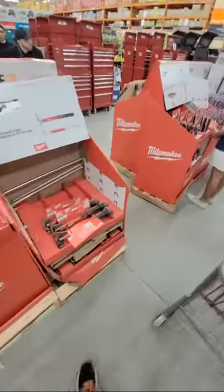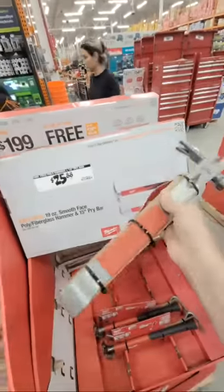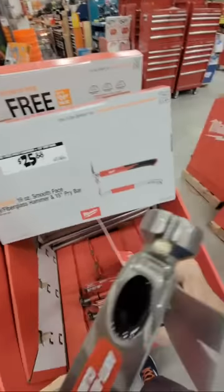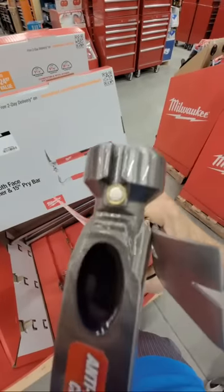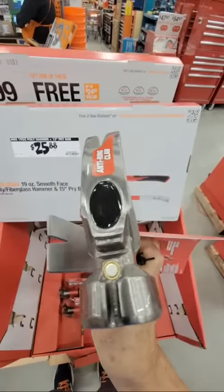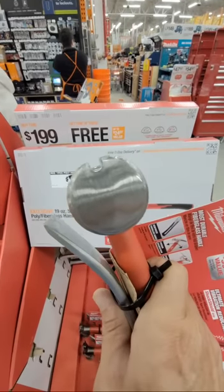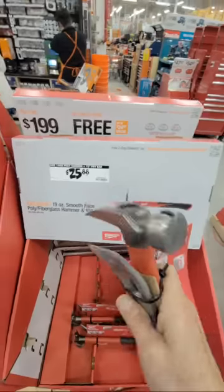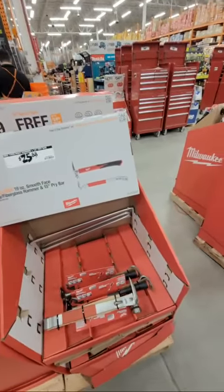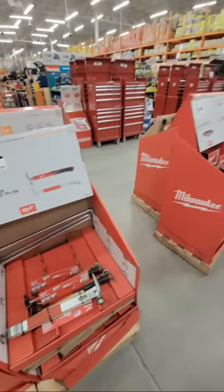For $25 you get this nice 15-inch pry bar with a hammer — the hammer is magnetic. It has a nail starter built in so you can put your nail on there, the magnet holds it in place, and you can do a one-handed start. I do prefer a textured head on the front though, just saying.